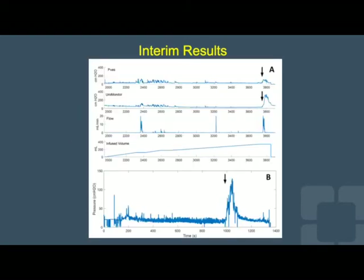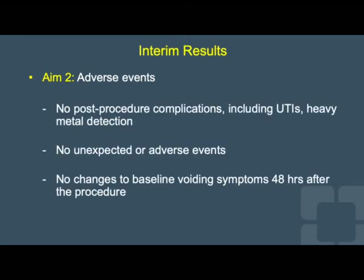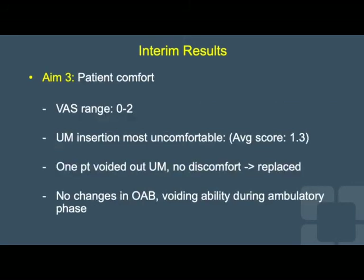In Figure A, the urodynamic data in the top tracing mirrors that of the Uromonitor below it well. In Figure B, the patient's volitional void with just the device in place is apparent with the sharp rise and fall of the pressure curve; the initiation of a voluntary void is denoted by the arrow. There were no post-procedure complications or adverse events to report, and no baseline voiding changes were noted 48 hours after the procedure. The device was well tolerated, with very low pain scores and no irritation during the ambulatory phase.